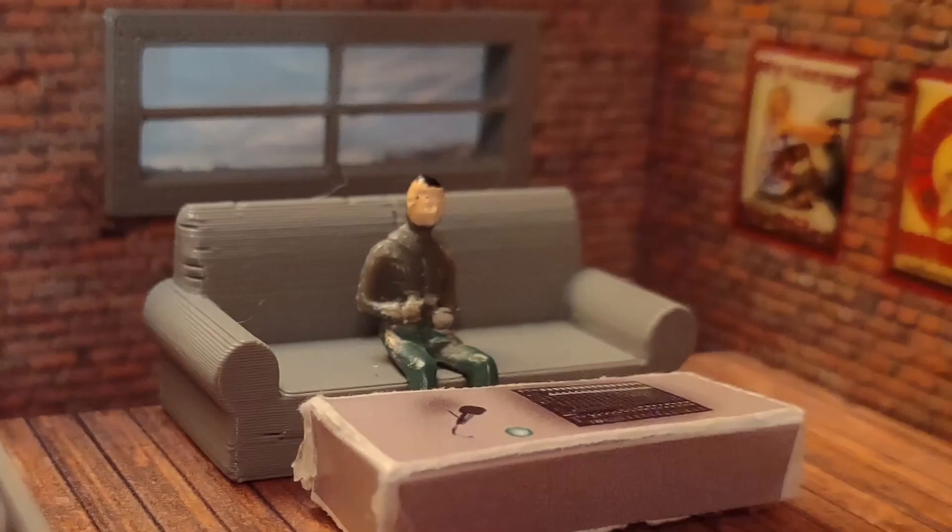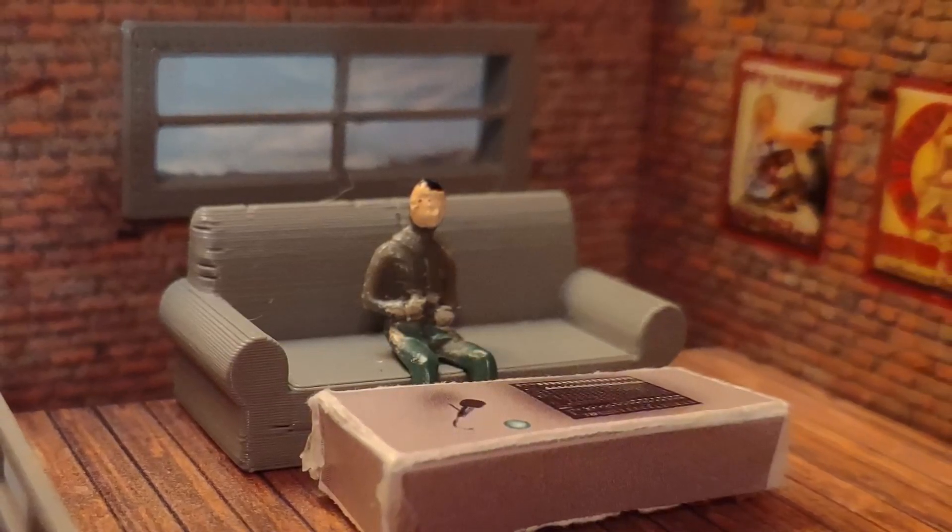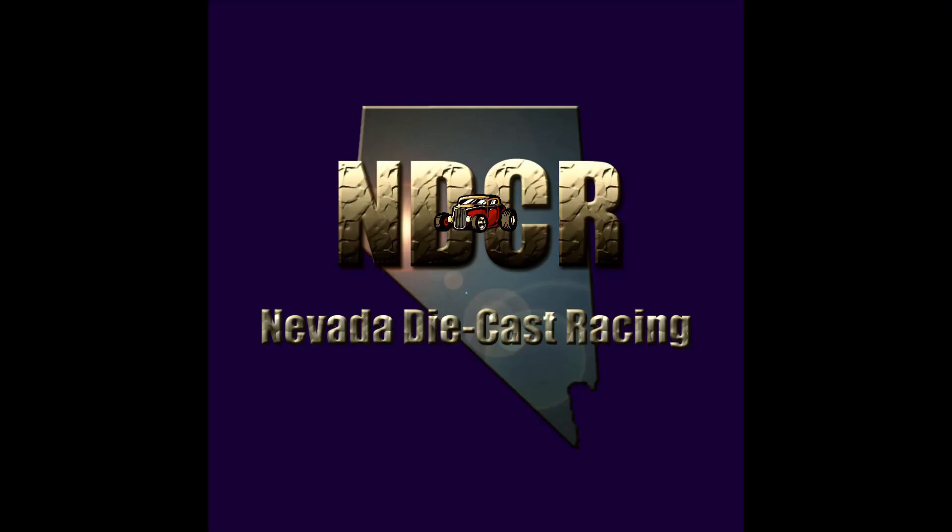Thank you so much for watching today's episode of Nevada Diecast Racing. Please subscribe if you haven't already and give this video a thumbs up. We'll see you next time. I'm Myles Grant, your announcer, and I'm an adult.